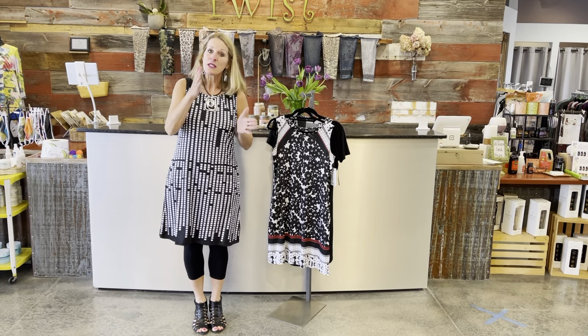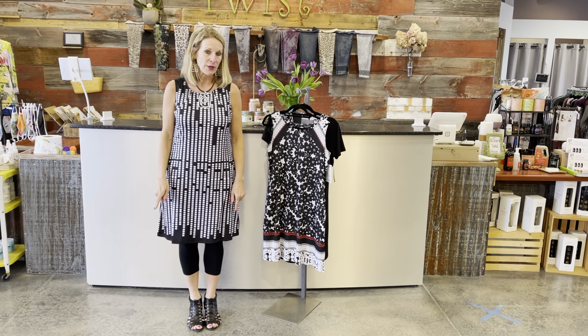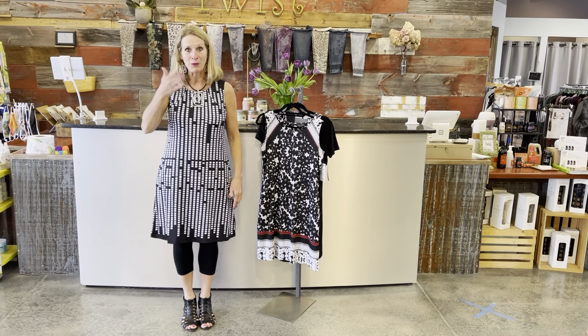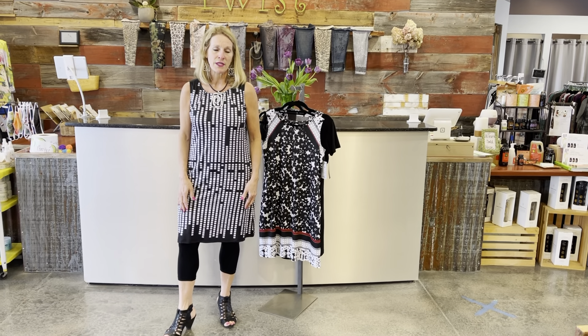They run petite small through XXL, and the one I've got on runs generous — I went down a size in this one. So if you're ordering at twistboutique.com, I wanted to call that out so you could adjust in your mind what size you'd want to order. Here's what I want to call out in terms of features of these dresses.